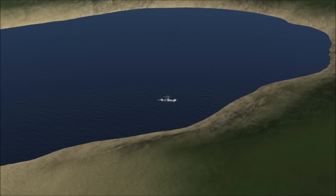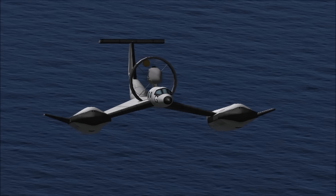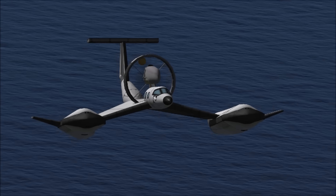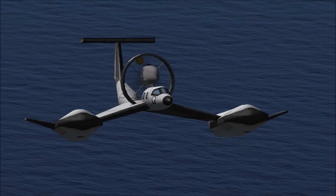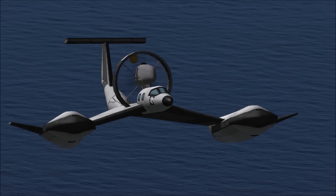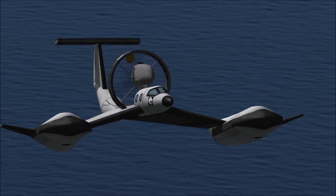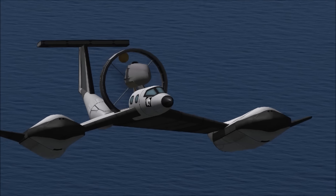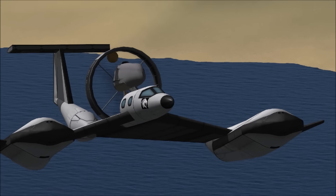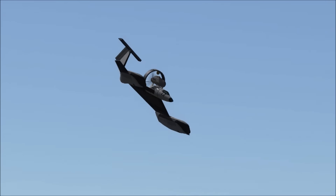We've touched base before on History's Misfits with the ground effect planes like the VVA-14. This is utilizing that same sort of mentality, utilizing the ground effect. But this is a much smaller craft than the ones the Russians popularly made that were quite large, so this was a little swifter in the air and could reach higher altitudes.